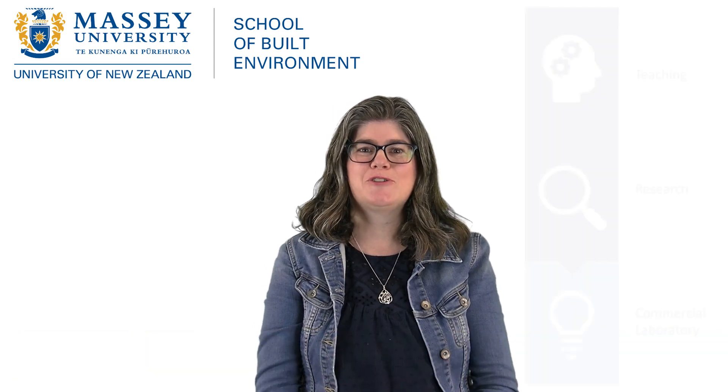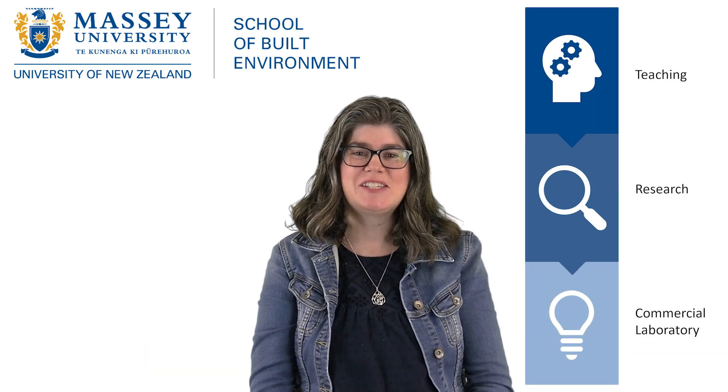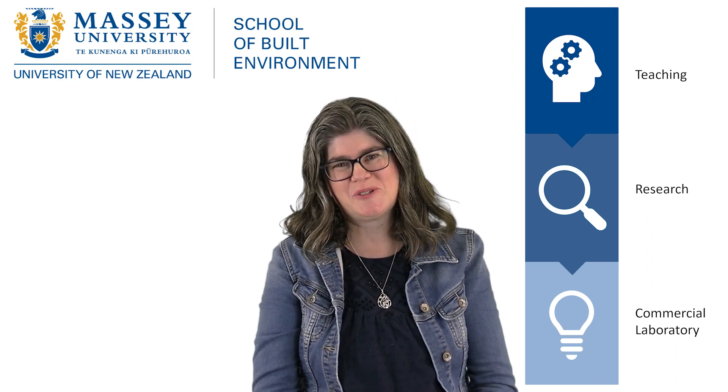Hi, I'm Susan and I run the lighting program at Massey University. Today I'm going to take you through our teaching and research in this area, plus I'll talk about a commercial lab.